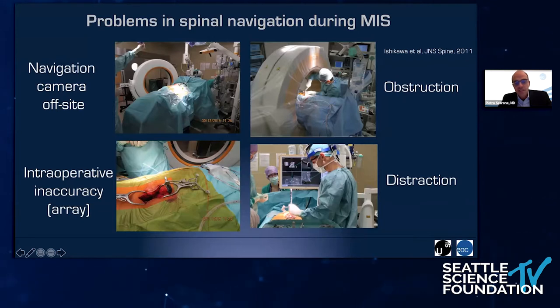We are using the infrared navigation system since 2014, and the O-Arm since 2008. We use this navigation in every kind of surgery where we put screws and implants. Just to tell you that we had problems like everyone with navigation. We think that infrared navigation systems are not perfect in many situations, and the problems are related to the surgical workflow. The first problem is the navigation camera, which is very often off-site, and this is a problem because the line of sight of the camera may be obstructed by people.